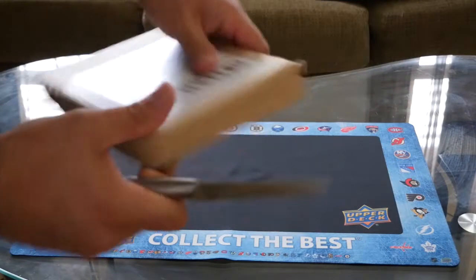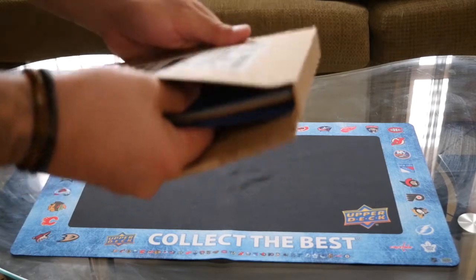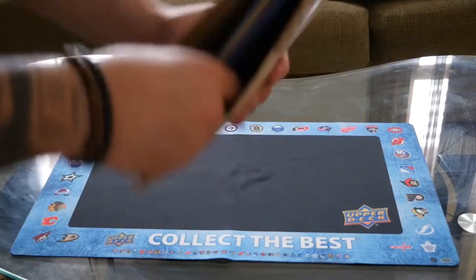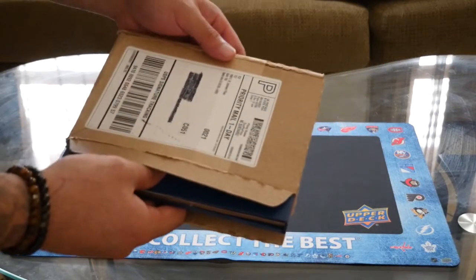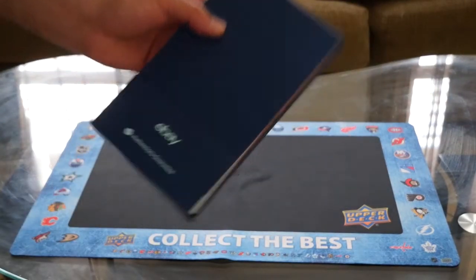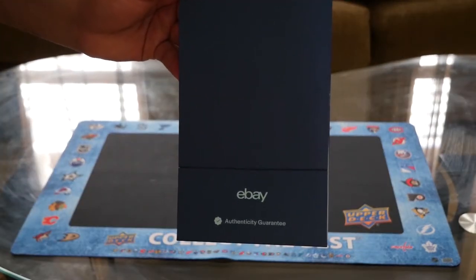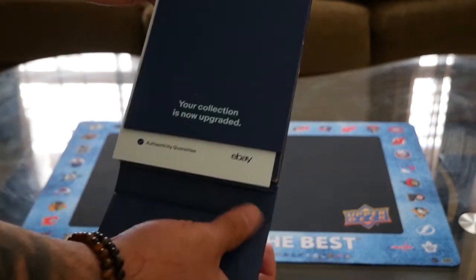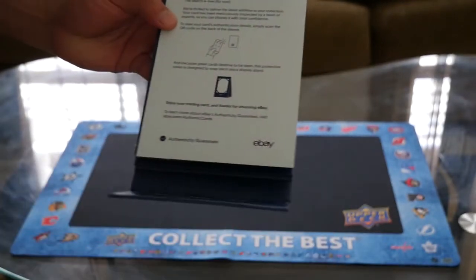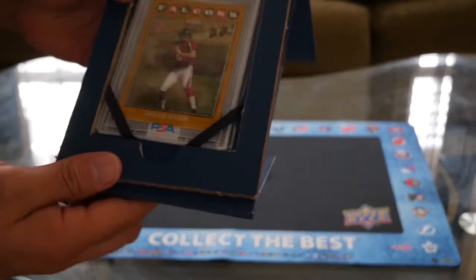Good packaging by PSA. This is my first card that has gone through the authentication process. If you guys watched my other video with LeBron's MVP shoes, those came through the authentication process, but this is my first card coming through it. As you guys can see, it's eBay guaranteed — authentic without a doubt.